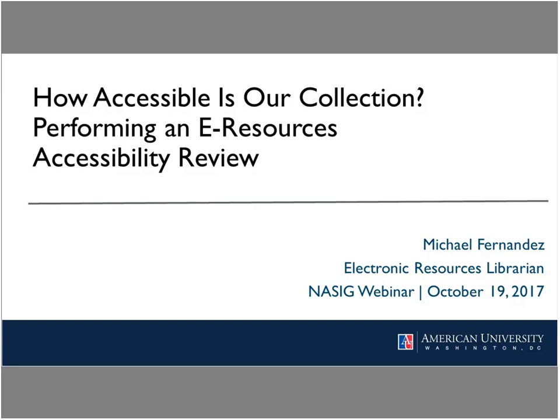Michael Fernandez is an electronic resource librarian at American University, where he oversees an IRM unit responsible for providing access to a diverse array of databases, e-journals, e-books, and datasets. He received his MLS from the University of North Carolina at Chapel Hill, and has previously held positions at the National Library of Medicine and the University of Mary Washington. His research interests include licensing, collection management, and IRM staffing. I will now turn things over to Michael.